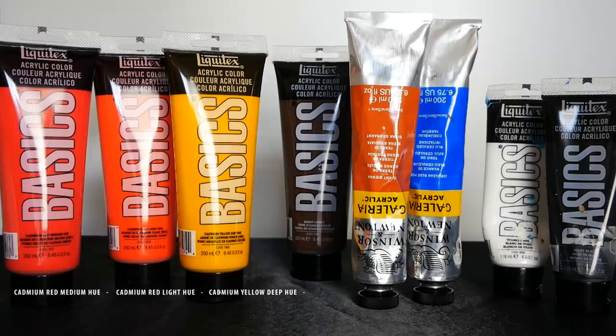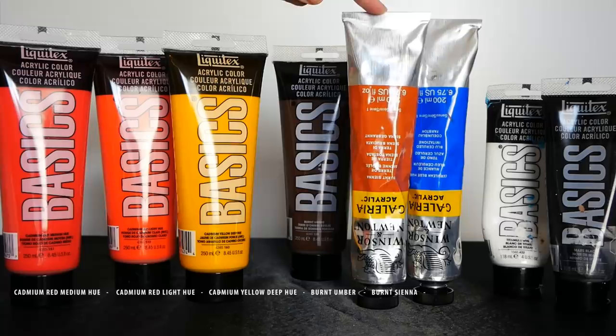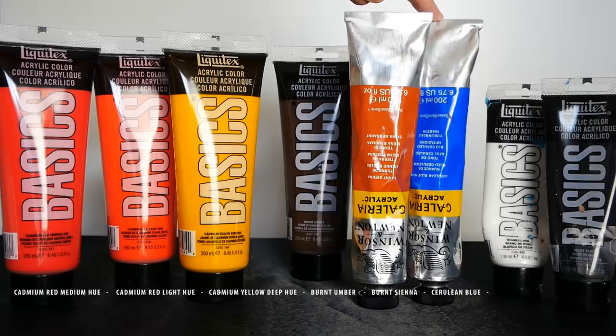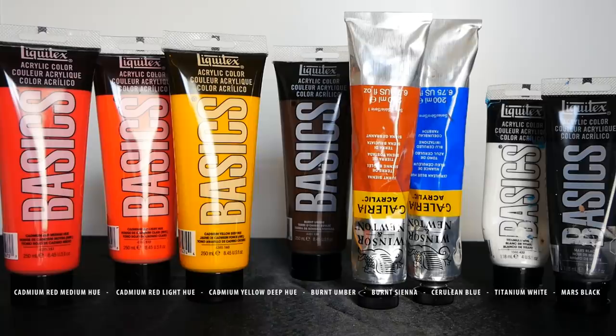Back here we have burnt umber, which we're all fairly familiar with. Then I have a burnt sienna as well — a new pigment we'll be incorporating. I love working with it with oils, and I'm sure it'll work great here too. We'll use it for the ship as it's a bit of a brighter and warmer brown. Then I have cerulean blue, which leans more towards greens and yellows and will be great for the sea. In the back I have titanium white and Mars black. We are mostly using Liquitex Basics, but also Windsor and Newton for those two pigments.